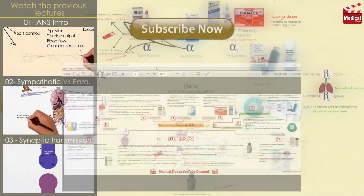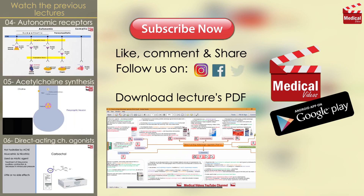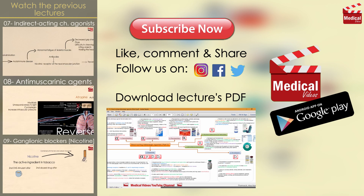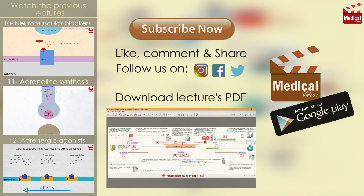That's all for this video. If that was useful for you, please leave a like or comment. In the upcoming lecture we'll discuss the indirect-acting and mixed-action adrenergic agonists, so subscribe if it's your first time here, and keep following us.